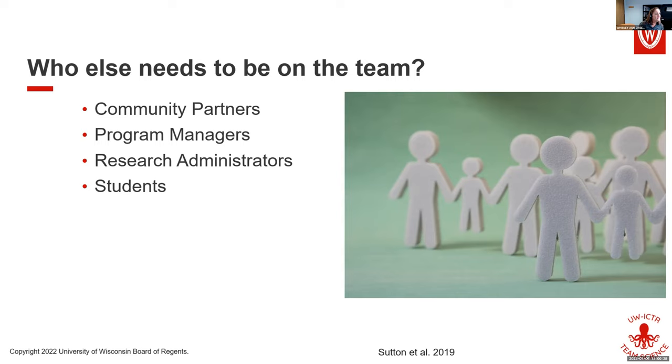There are two ways teams start: you have conversations and start seeing opportunities, or you have a project idea and look for people. Both are true. And project managers are really helpful.